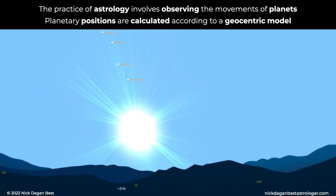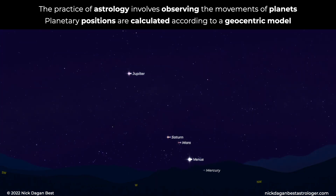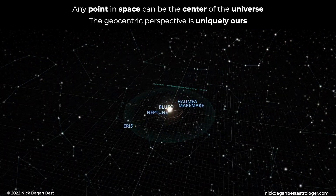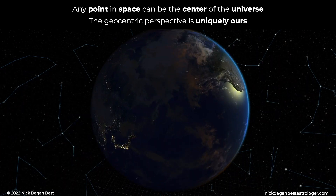The practice of astrology involves observing the movements of planets. Planetary positions are calculated according to a geocentric model. Any point in space can be the center of the universe. The geocentric perspective is uniquely ours.